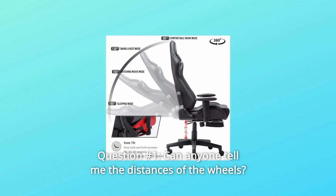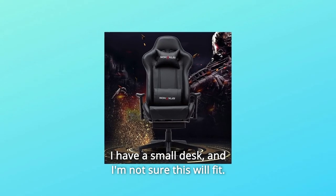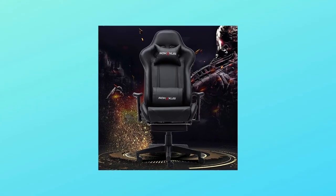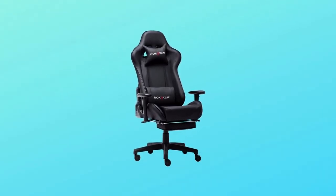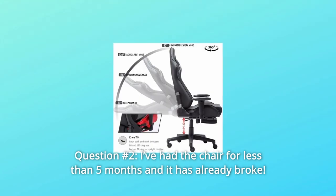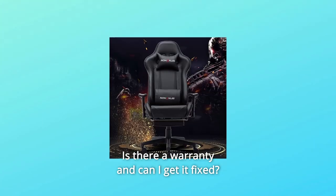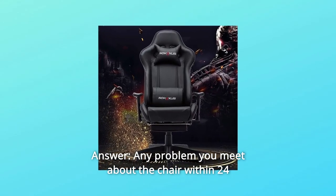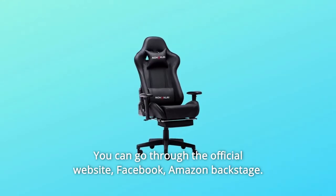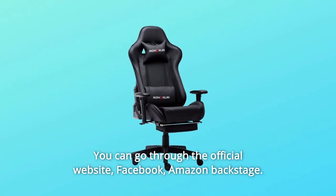Some common questions. Question 1: Can anyone tell me the distance between the wheels? I have a small desk and I'm not sure this will fit. Answer: The size of the base is 25.6 inches. Question 2: I've had the chair for less than 5 months and it has already broken. Is there a warranty and can I get it fixed? Answer: Any problem you encounter with the chair within 24 months will be solved for free. You can reach us through the official website, Facebook, or Amazon.